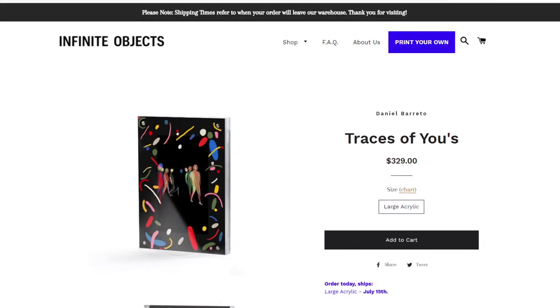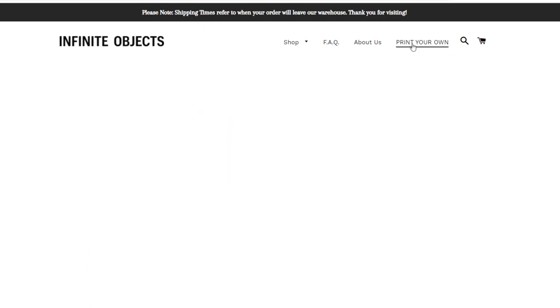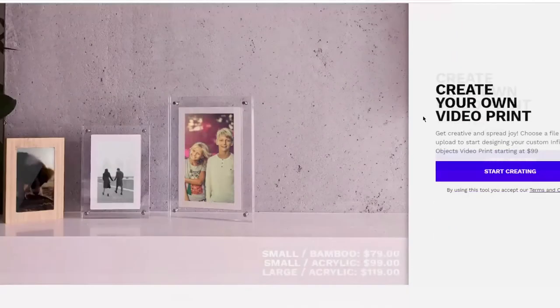Infinite Objects sells digital artwork in these frames and allows anyone to create their own art by uploading video clips to their website. So how would you give someone an Infinite Object rather than just a digital picture frame and some images? Well, you have to remember — these are collectibles. They're either one of a kind or they're limited edition.